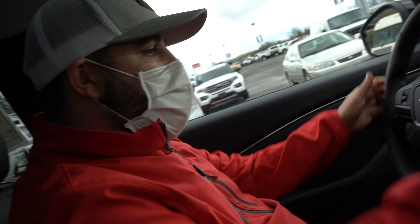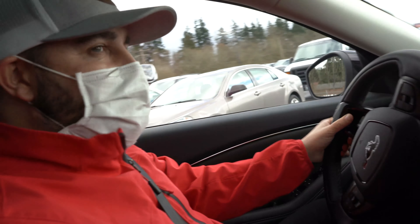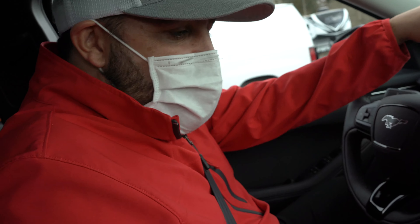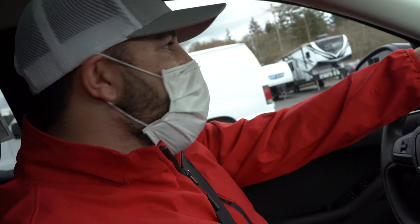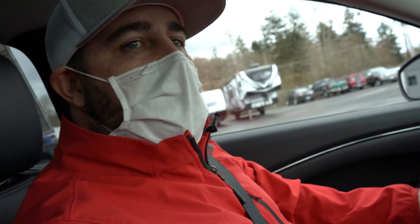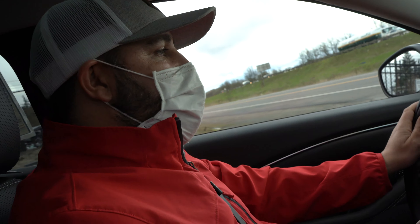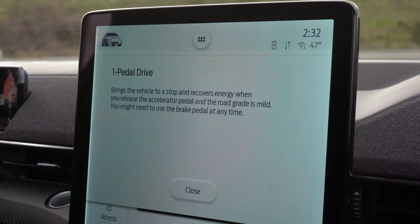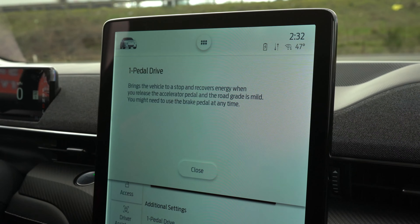We'll turn it to drive and go. One thing you'll know when you're driving all-electric — it's instantaneous. When you press the gas it goes. Something that caught me off guard right away is as soon as I let off the gas pedal, I don't even touch the brake — I just let off the gas pedal and the vehicle is actually coming to a complete stop. On this vehicle you do have one-pedal drive.